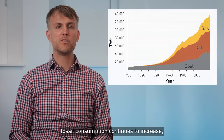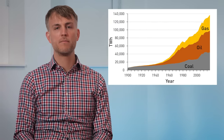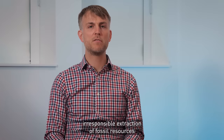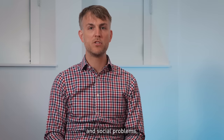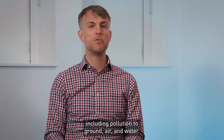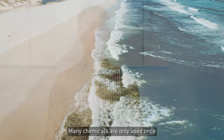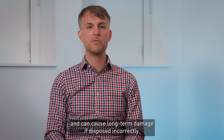rising sea levels and droughts. Despite significant global efforts to reduce emissions, fossil consumption continues to increase, threatening the future of our planet. Besides climate change, irresponsible extraction of fossil resources continues to cause significant local environmental and social problems, including pollution to ground, air and water. Many chemicals are only used once and can cause long-term damage if disposed of incorrectly.